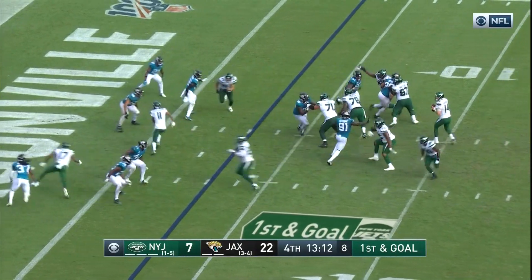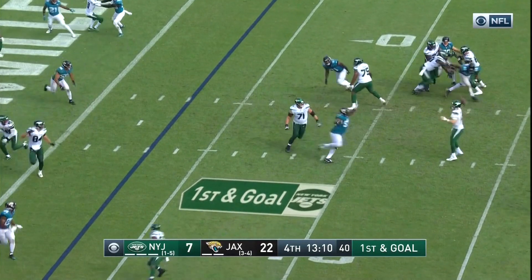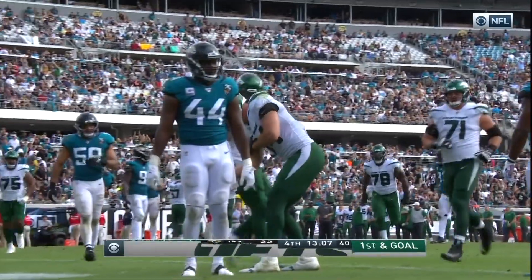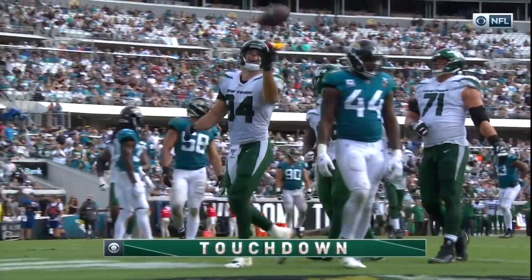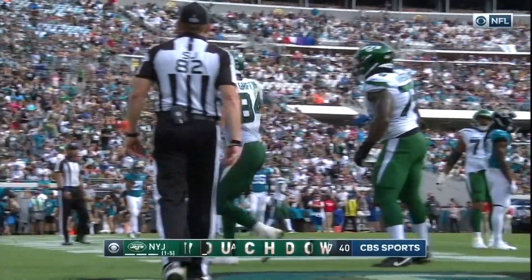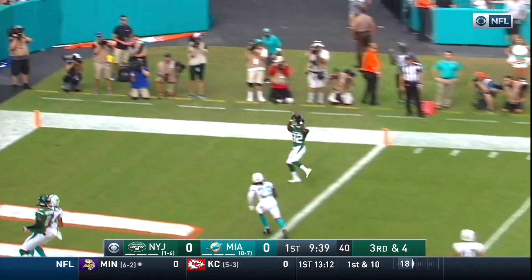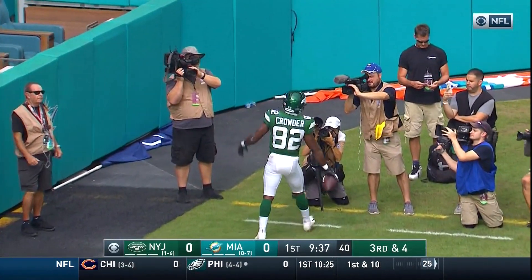To Darnold's right. Darnold on first and goal, able to protect to the end zone. It is caught. Griffin for the Jets touchdown. Where does Darnold go here on third and four? Throw to the end zone — wide open. It is Crowder for the touchdown.